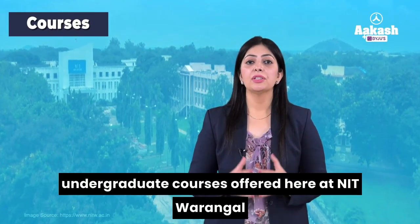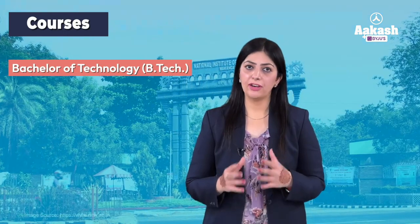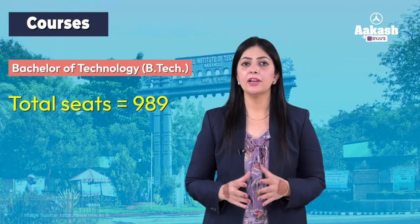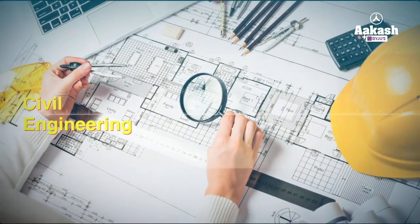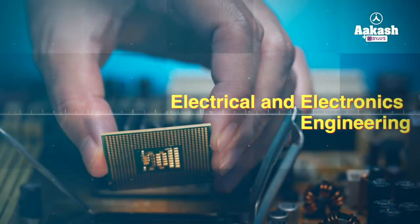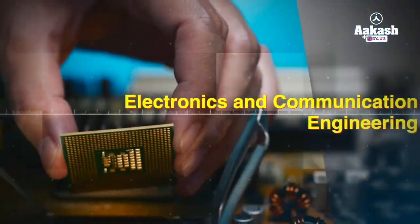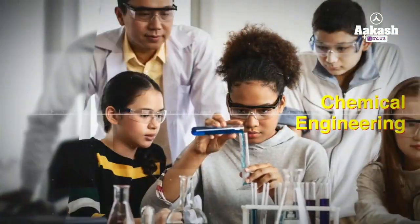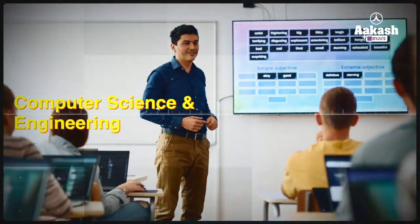Now let's have a look at the undergraduate courses offered at NIT Warangal. All the B.Tech programs offered here are accredited by the National Board of Accreditation and the total number of seats available for B.Tech students is 989. The undergraduate programs include Civil Engineering, Electrical and Electronics Engineering, Mechanical Engineering, Electronics and Communication Engineering, Metallurgical and Materials Engineering, Chemical Engineering, Computer Science and Engineering, and Biotechnology.